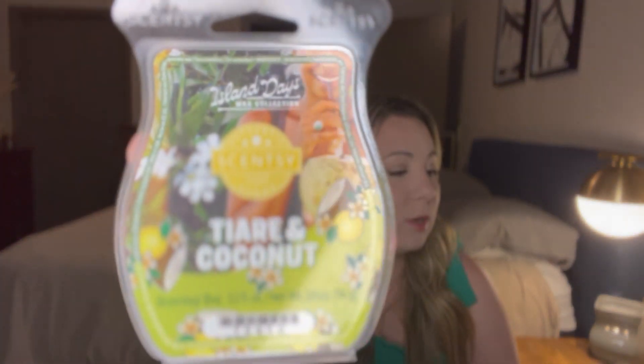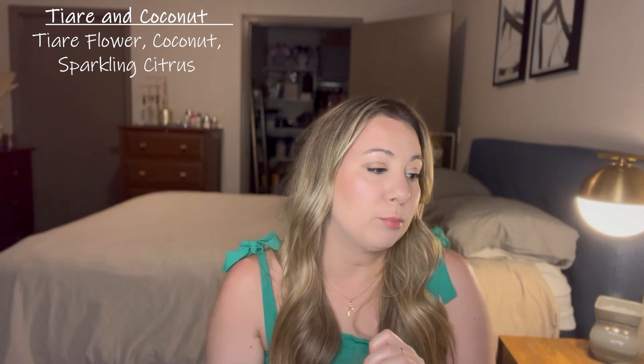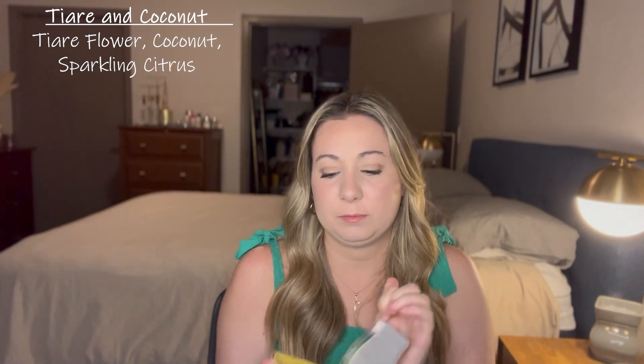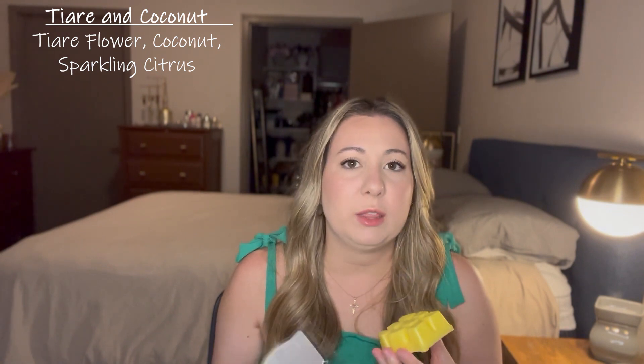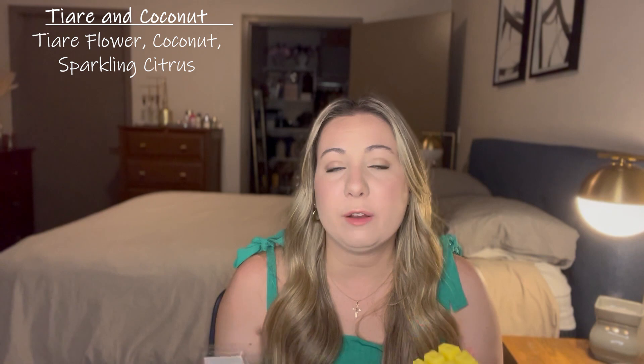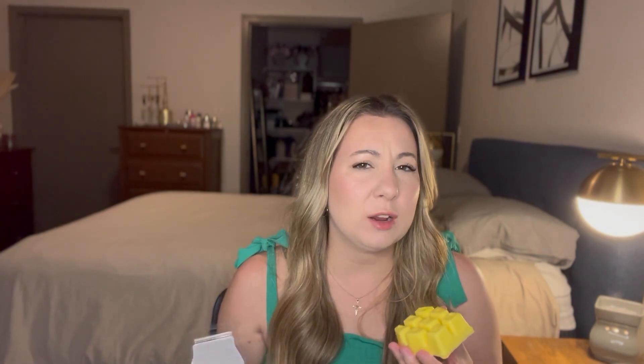So not great, not bad, but definitely very summer-esque. Last but not least, going through the Tiare Flower and Coconut. Scentsy says: silky tiare flower and coconut enjoy a breathtaking sparkling citrus sunset. This one's really lovely — it's very floral, bright white florals. I don't know how much coconut I'm really getting; maybe it's just smoothing it out a little bit. But you get that bright sparkling citrus note and the floral. So I'm getting a citrusy, bright white floral scent here. Very nice. It also smells kind of like a variation of a really nice suntan lotion.